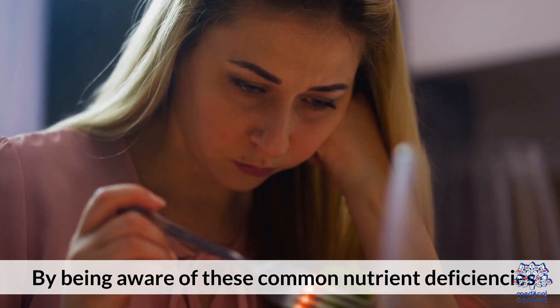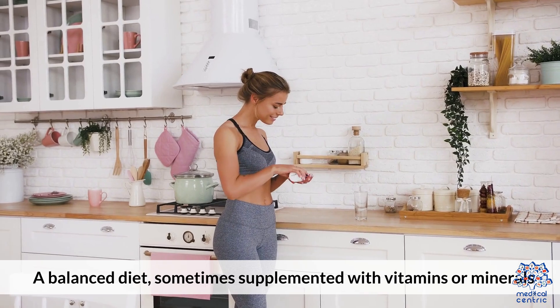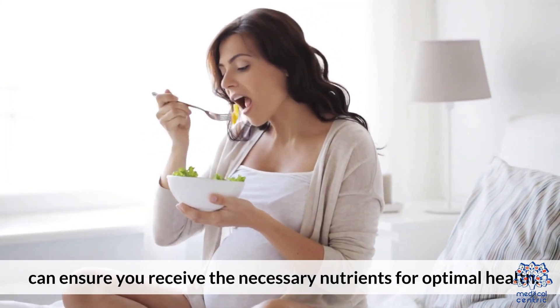By being aware of these common nutrient deficiencies, you can take proactive steps to prevent them. A balanced diet, sometimes supplemented with vitamins or minerals, can ensure you receive the necessary nutrients for optimal health.